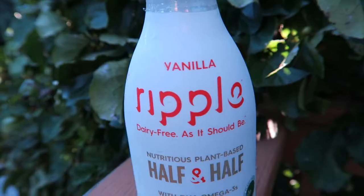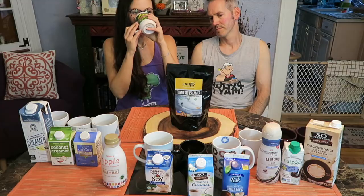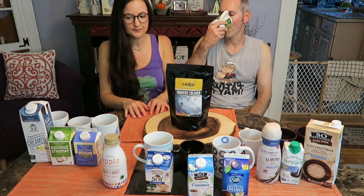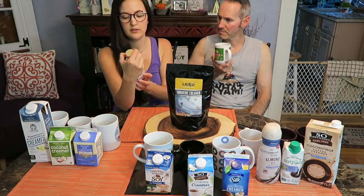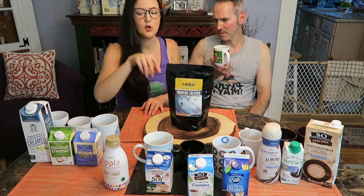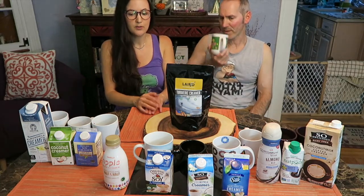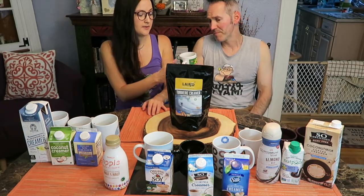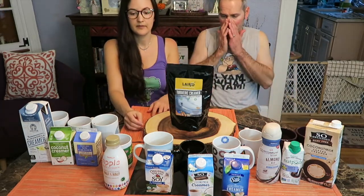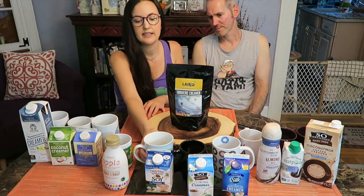Next is the Ripple. It is supposed to be like a half and half and we got a vanilla flavor. It doesn't have much of a vanilla flavor at all. We got it at Whole Foods. It says it's vanilla flavored, but I don't really taste much vanilla. It's not bad though — it's pretty creamy. It's got a nice creaminess to it. If you want to add a little bit of sugar to your coffee, that would probably be pretty nice because of the nice thickness. Not much vanilla flavor, not very sweet, but it's rich.